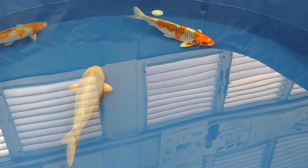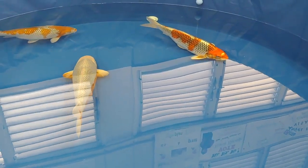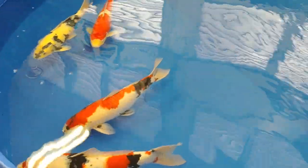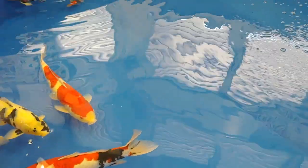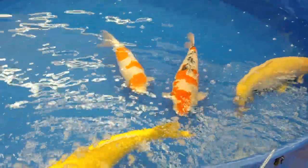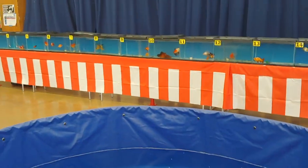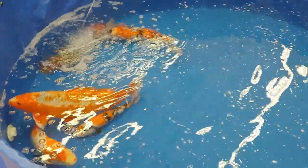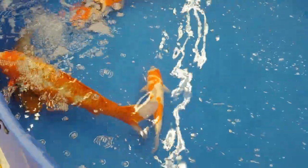I really like that Kohaku over there - the one that's red and white with that netting pattern, nice fish. Let's see what we got here - some more Sankes and I think that's a Beko. Some more Sankes, a nice Kohaku there. Nice yellow Yamabuki there.